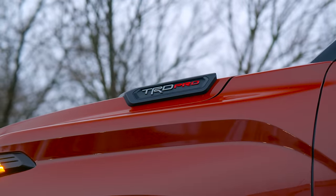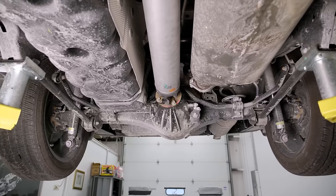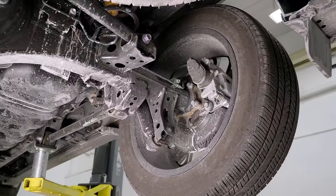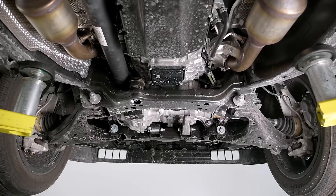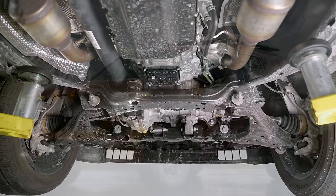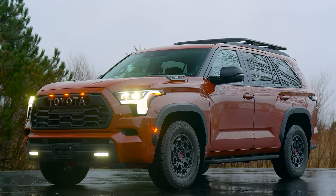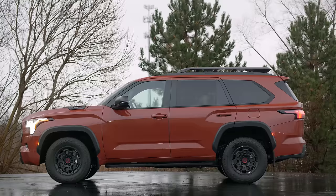The 2024 Toyota Sequoia TRD Pro. We've already done a fairly extensive video on the Sequoia — we talked to the engineers, put it up on the lift, and Mark and I did our best to walk you through this truck's pros and cons. By the end of that video we came to a somewhat controversial and largely unfavorable conclusion, and in this video, now that it's been over a year, I'm going to do my best to address some of those points and see if my opinion has changed on this vehicle.